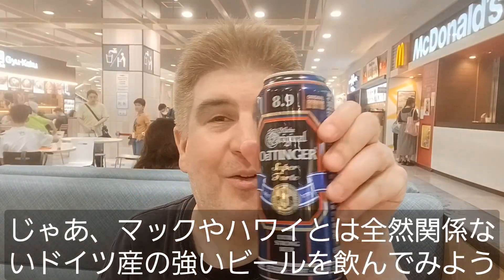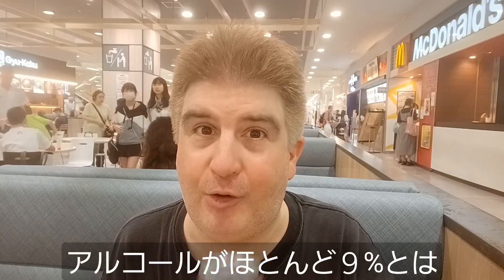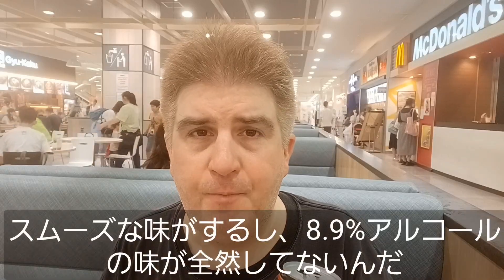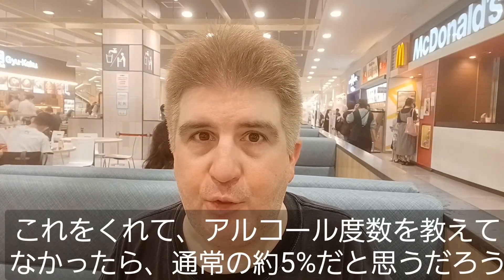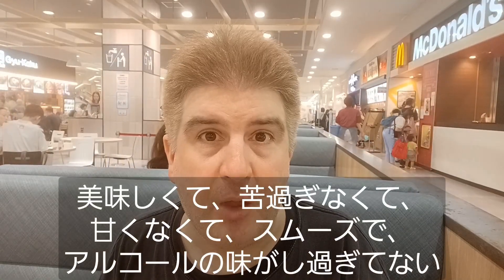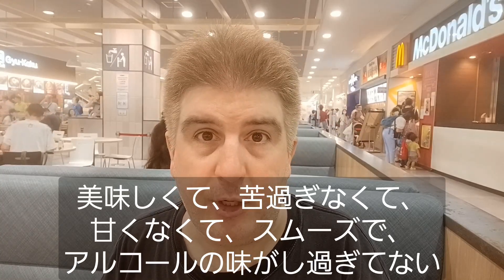Now let's go ahead and try this — it's absolutely unrelated to McDonald's or Hawaii — this German extra strong beer. It's almost 9% alcohol. Let's see how it tastes. You know what? That's surprisingly good. Very smooth. It does not taste like almost 9% alcohol — it really doesn't. It tastes kind of like a regular beer. If you gave me this beer and didn't tell me how much alcohol was in it, I would assume it was the usual 5 or so percent. That's really nice actually, not too bitter, not particularly sweet. Just a nice neutral beer — smooth taste and not overly boozy.